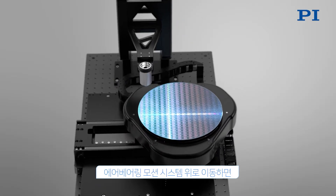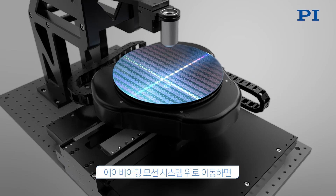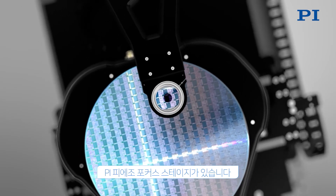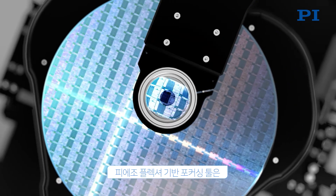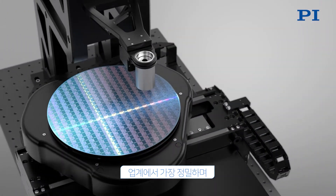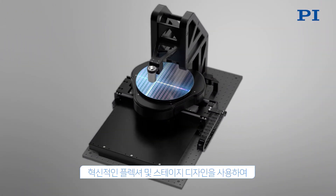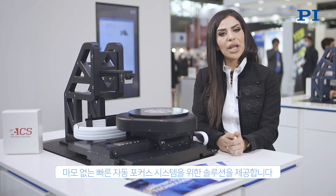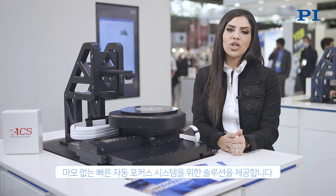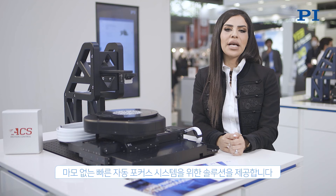Moving above the air-bearing motion system, you will see the PI piezo focus stage. Piezo flexure-based focusing tools are the most precise in the industry, and using innovative flexure and stage designs, offer non-wearing, no-rubbing solutions for fast autofocus systems.